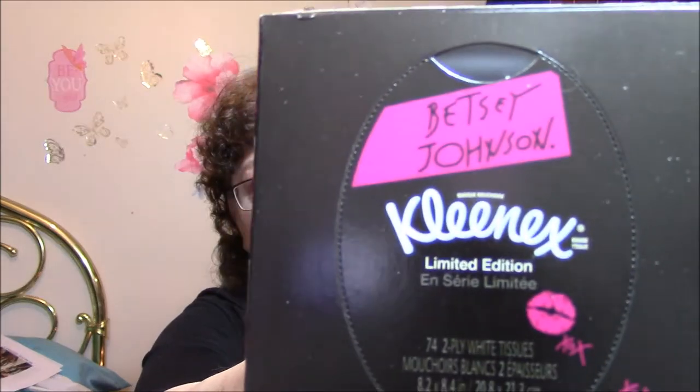They had these Betsy Johnson Kleenex boxes, and I just so happened to need some, so I got some. Cute, huh? They look very Betsy Johnson-ish — right there it says Betsy Johnson on there. I got these for 60 cents each.